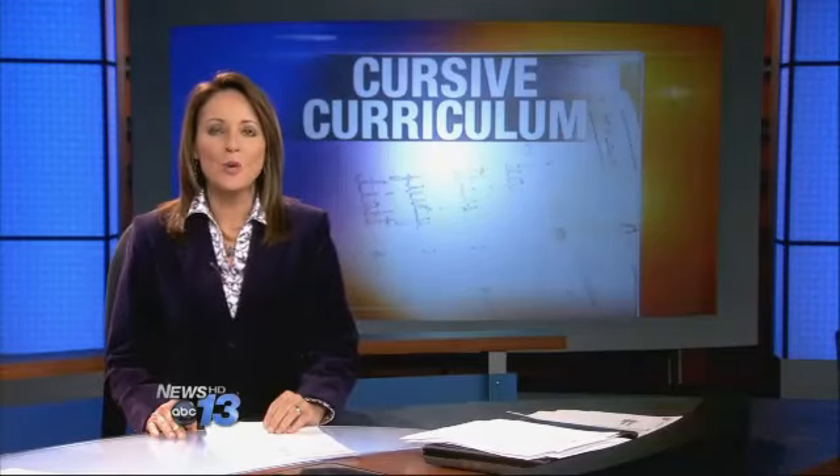Technology certainly has changed the way we communicate. So aside from writing a check, most of us don't spend much time handwriting anymore. But as News 13's John Lee tells us, some think we should make room for cursive in the classroom.